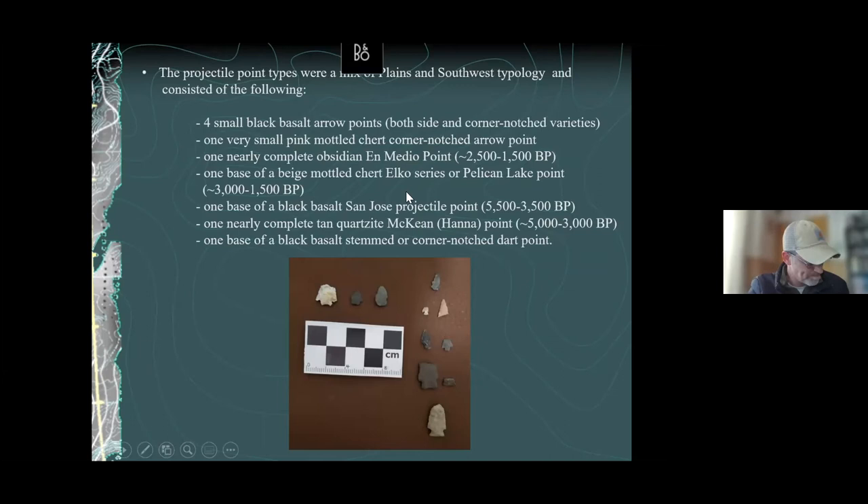As far as the diagnostic projectile points, this is really cool — you don't often see a mix of different cultural groups like this. The San Luis Valley is one of those classic places where Great Basin cultures, Plains cultures, and Southwest groups all converge and use the landscape for thousands of years as part of their settlement rounds. This excavation is telling us that this cultural melting pot — well known since historic times — has been going on for at least 5,000 years, if not longer.